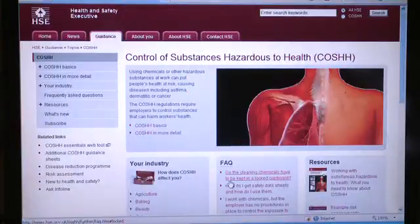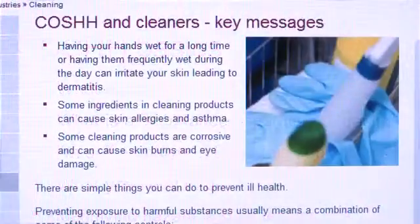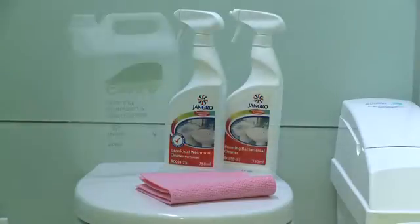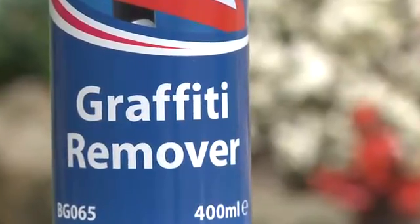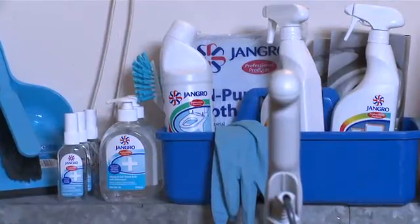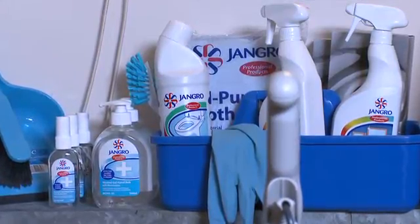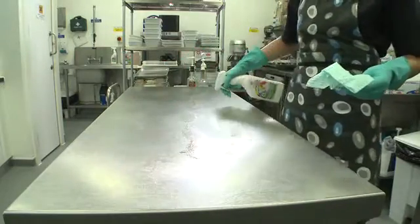Finally, a brief word about COSHH awareness. COSHH stands for the Control of Substances Hazardous to Health, and there are a set of regulations that control exposure to these substances to prevent ill health. Substances covered by the regulations include cleaning agents, substances that produce fumes, and biological agents. Incorrect handling of these substances could lead to skin irritations, asthma, fainting, and infections and illnesses. Our cleaning work means we will inevitably have to use products such as these, so we must all abide by the COSHH regulations.